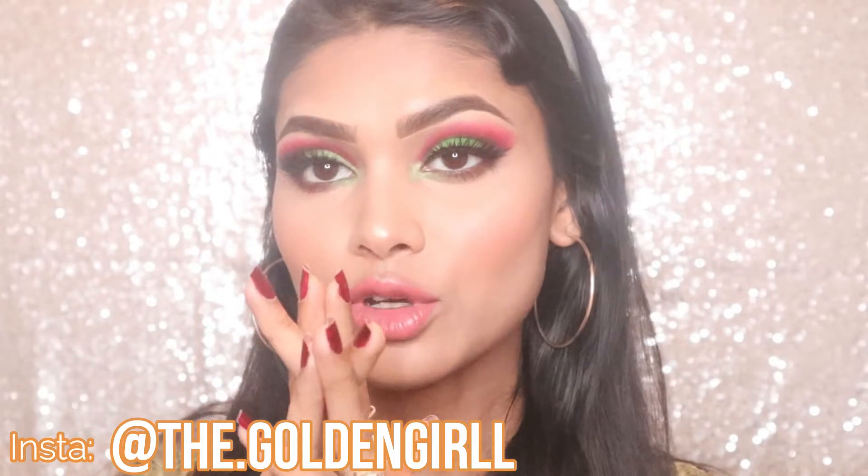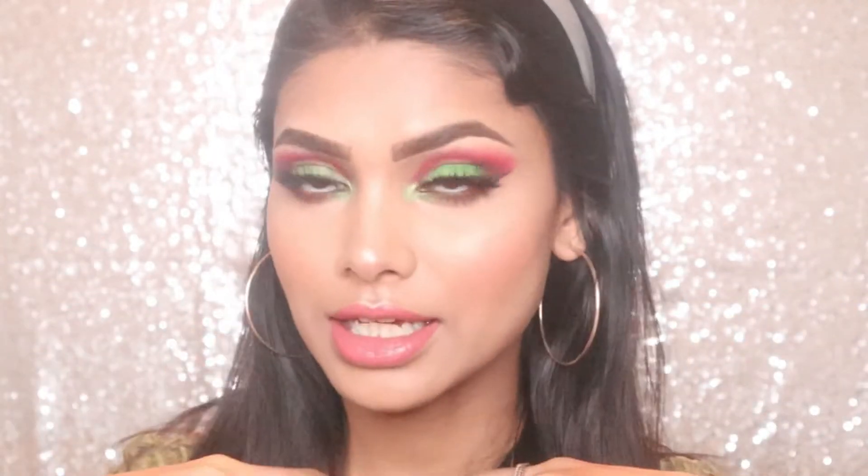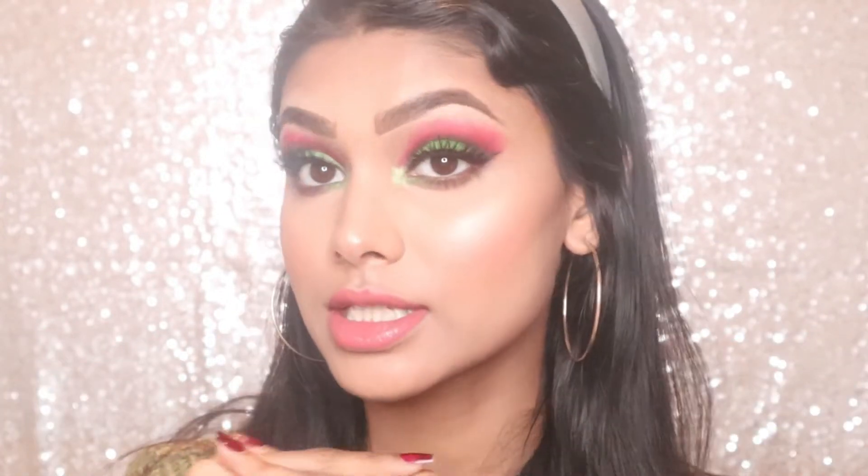Hi everyone, welcome to my channel. If you are new, my name is Sharna. Today I'm going to share my go-to glam look. I've created this gorgeous eye look which I consider a glam look. I've used all full coverage products — foundation, concealer, everything — to create this glam look, so keep on watching.